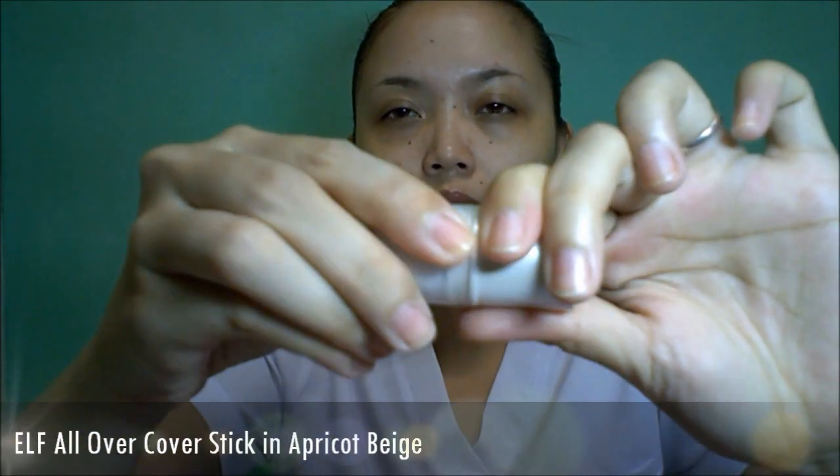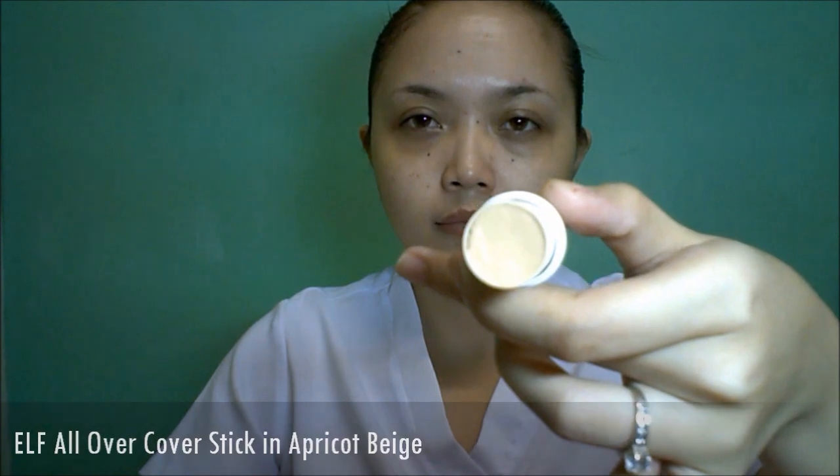Concealing is my best friend — it will cover any imperfections on our face. Focus on the edges of your dark circles and blend it well using your fingers. Doing this will warm the cream and prevent that cakey look, and will smooth any creasing. It's better to use a lighter shade of concealer for your dark circles to brighten up the face.